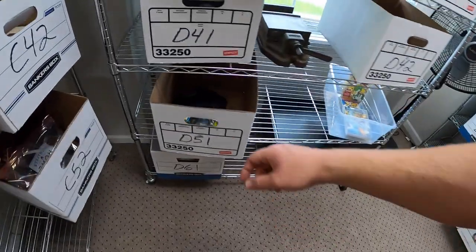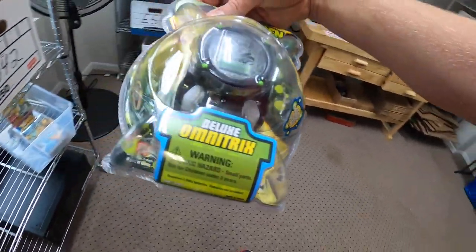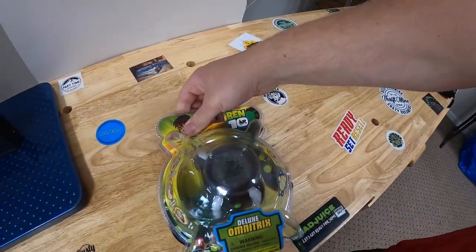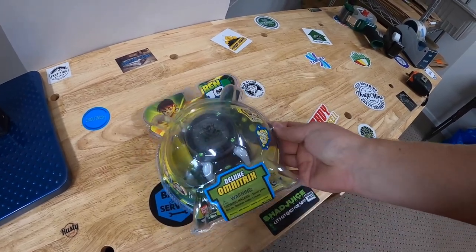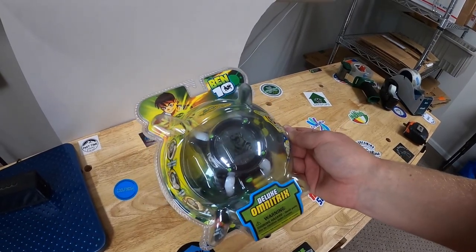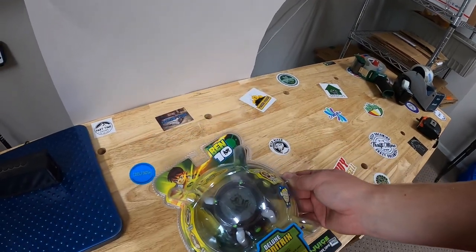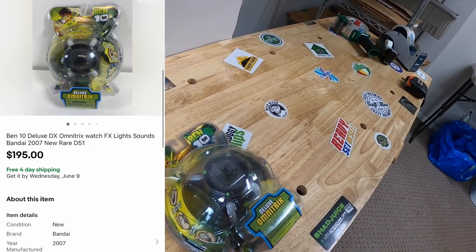If you guys want to see Brennan's channel, it's called The Curious Picker — I'll put a link down below. Next sale is a huge one over here in D51 — this is a Ben 10 Deluxe Omnitrix watch that I got at a garage sale about four or five weeks ago for $2 brand new. You guys were commenting that it's worth a ton and you were right. I listed it for $250, sent out an offer for $195 free shipping, and the buyer accepted.